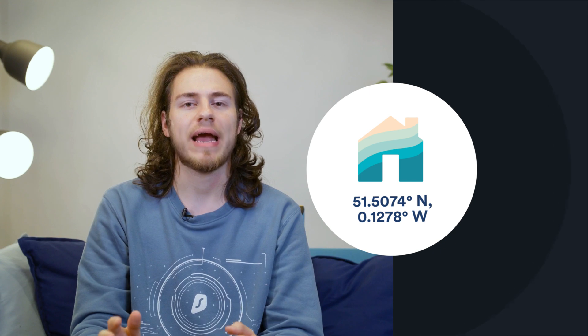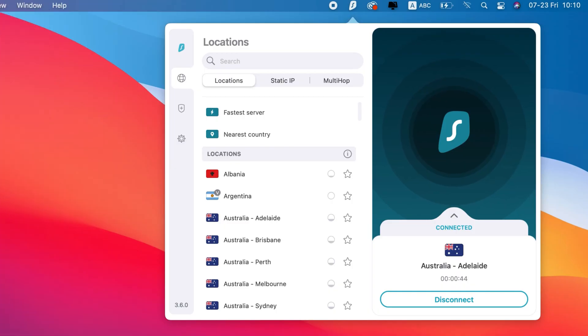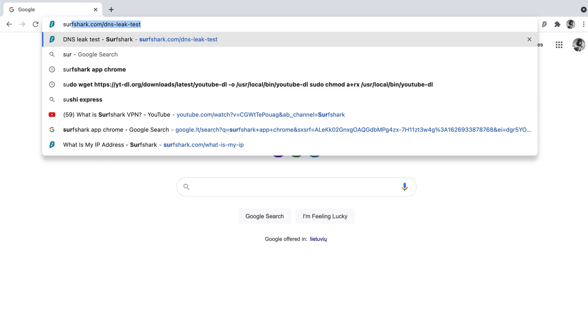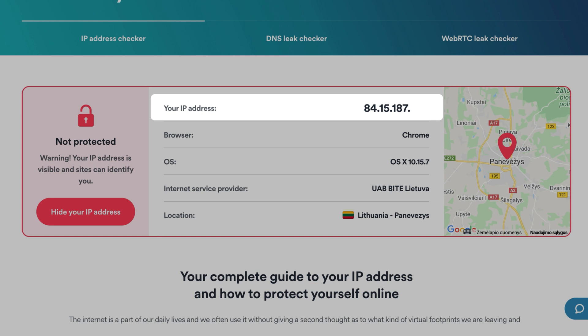Test number two on our list is checking for an IP leak. Your IP address is basically your address online, so you want to keep it private. Like last time, begin by disconnecting from your VPN. Then, on your browser, type in surfshark.com/whatismyip. Note the IP address that you see on this page.